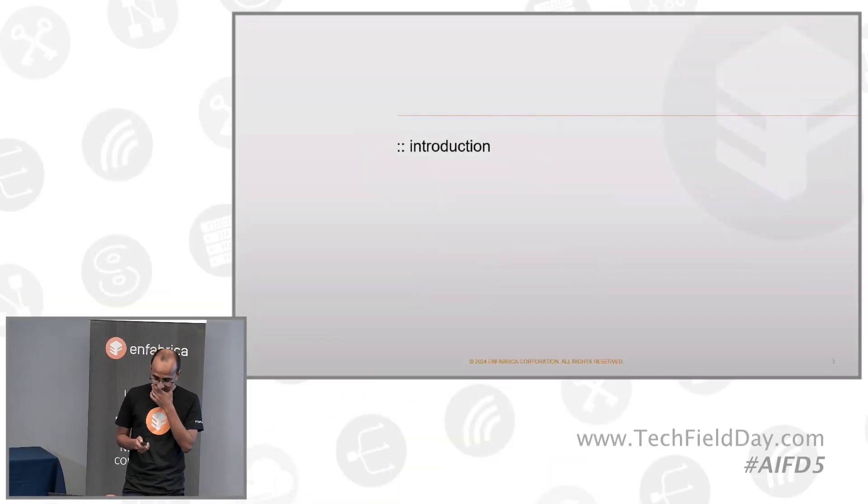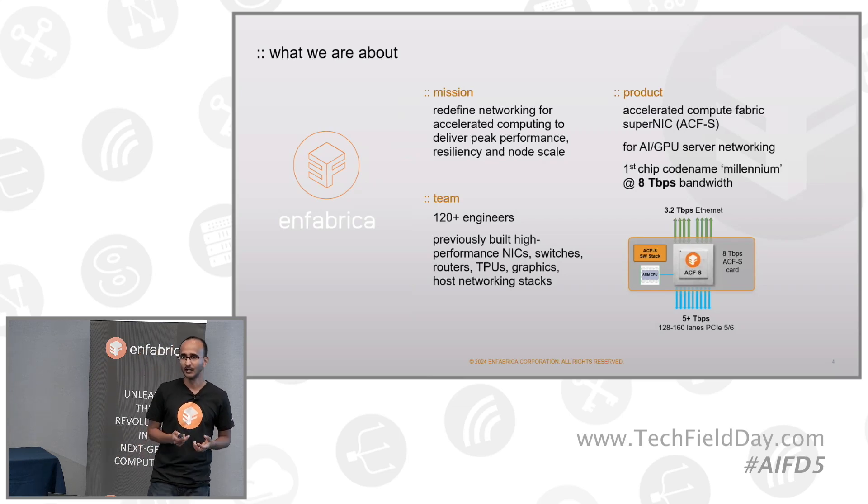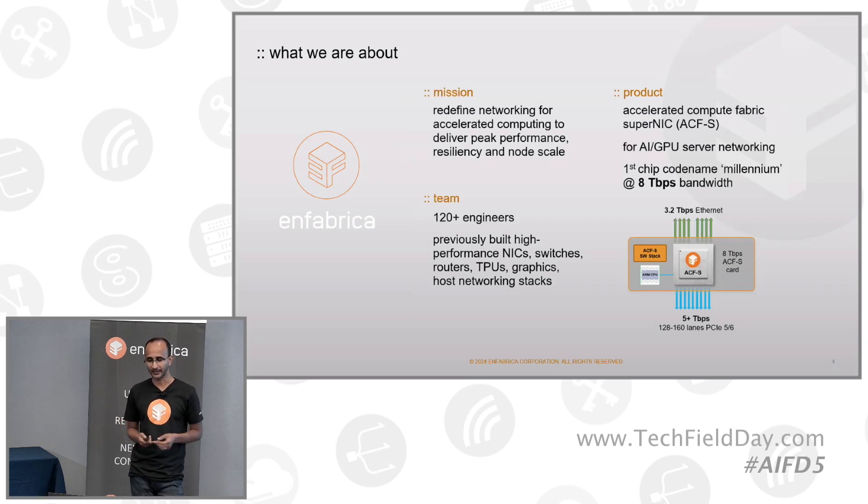Our mission overall at Infabrica is very simple. We saw a few years back that the model of compute was changing in the data center. We saw the first foray of accelerators such as GPUs and TPUs really changing the population of processing and the nature of compute within the data center. When we first started validating this back in 2020, 2021, two pretty big luminaries of large hyperscale clouds we spoke to actually said the GPU portion of the fleet is so small it doesn't really demand its own different networking solution. So how times have changed.